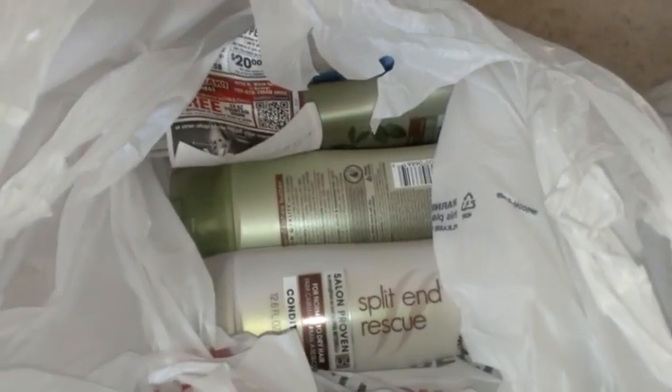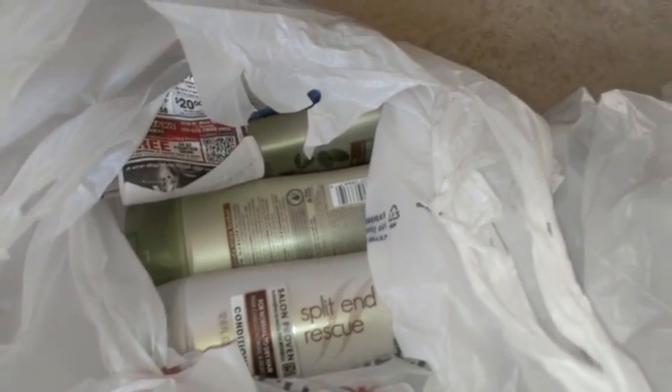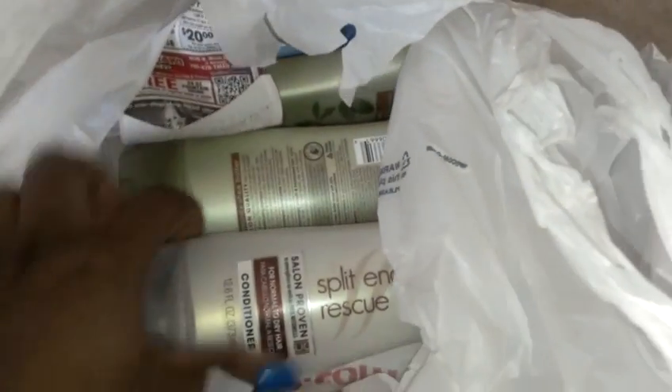Hey guys, it's Kaveta with savingwithfeta.com. Quick video — I didn't want to put this all on the table and then take them up. If you have a Safeway or Vons affiliate, these are on sale. I got the Split Remedy conditioner, the green bottles, and the men's line — these are all on sale this week.